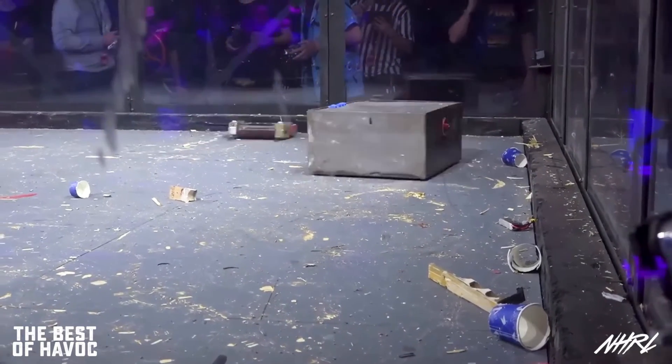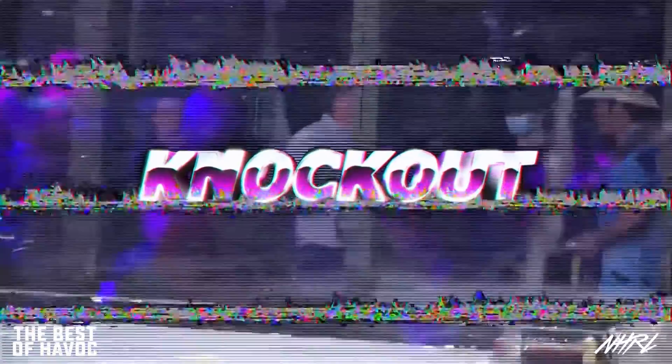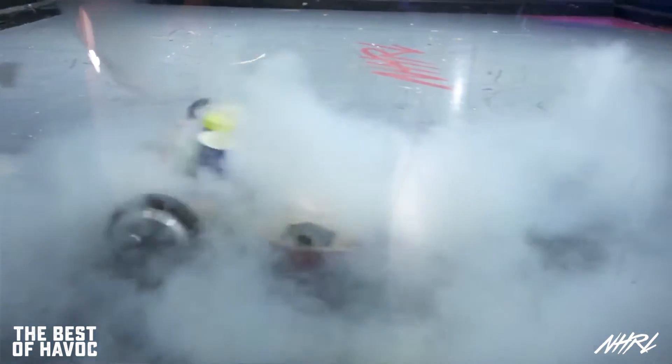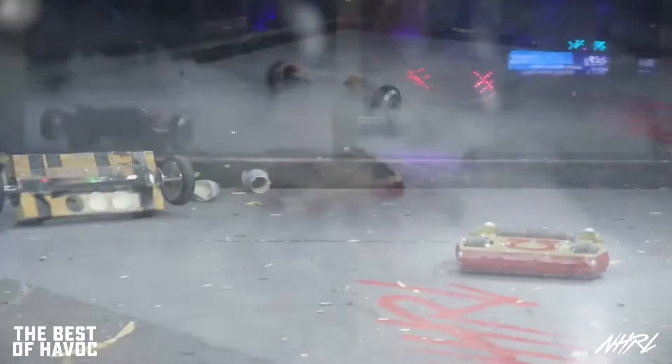Wow, liquid nitrogen did not work in this match. You've got to imagine Austin McCord built a liquid nitrogen robot just because it's fun. I love that they're in sippy coffee cups — just a little bit of liquid nitrogen getting sprayed around inside the box.